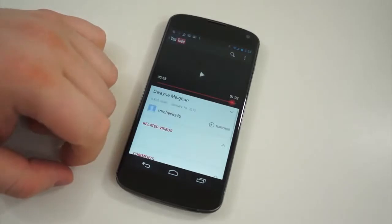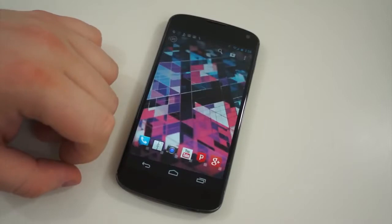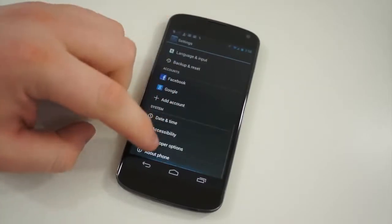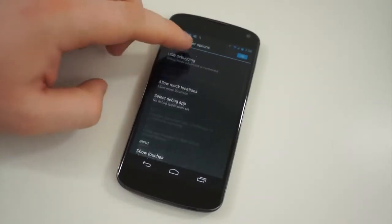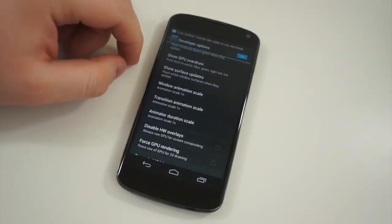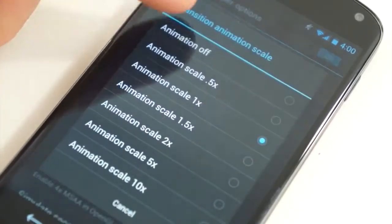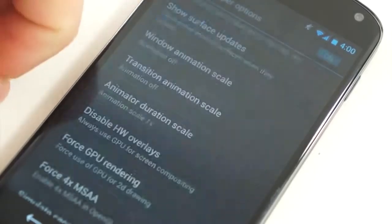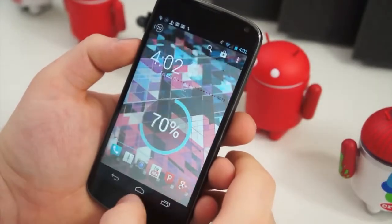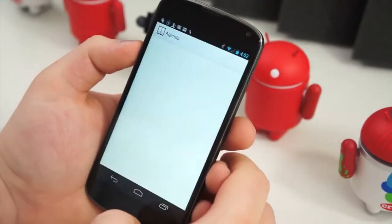Much like the animations on the home screen, there are animations that occur when you open, close, or switch between apps. This can be toggled by accessing the Developer Options menu in Settings. Navigate to Settings and scroll down to Developer Options. You may need to activate it first by clicking on About Phone and tapping on the Build Number until Developer Options are unlocked. Once inside, there are three settings to focus on: Window Animation Scale, Transition Animation Scale, and Animator Duration Scale. All of these are set to 1x by default, but you can increase them or turn animations off completely.